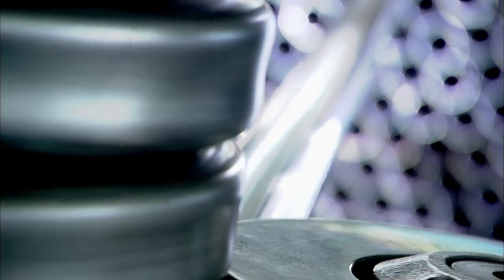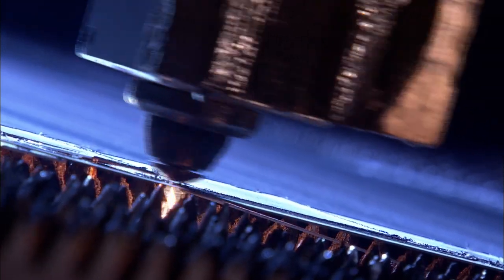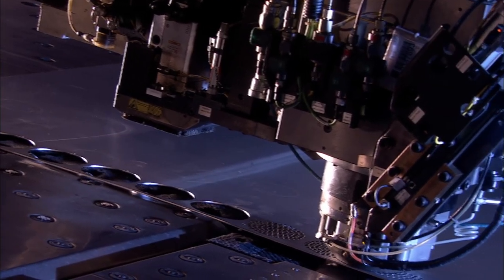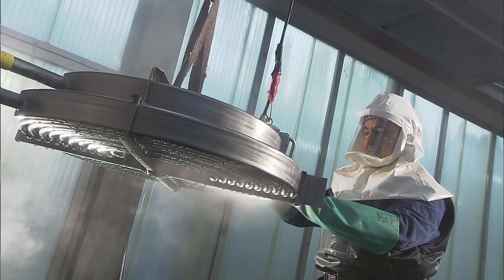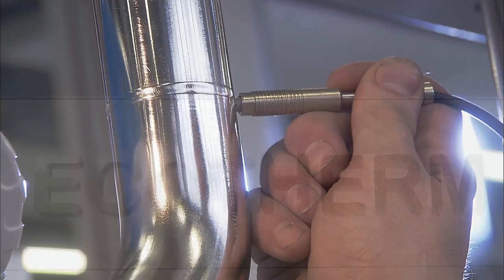Ecotherm's 316 grade stainless steel guarantees perfect hygiene and long life. Quality workmanship, most modern manufacturing methods, 100% pre-delivery performance testing and extensive worldwide project successes make Ecotherm the best possible choice.